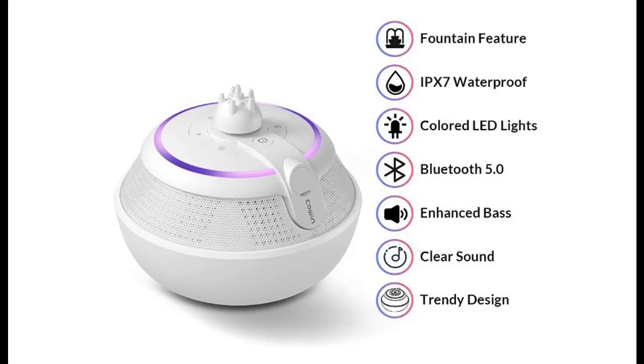Introduce highlight features and quick overview of Cow & Whale Fountain Waterproof Bluetooth Speaker.